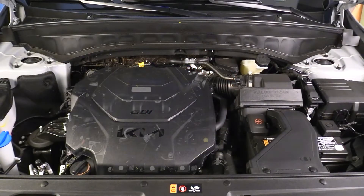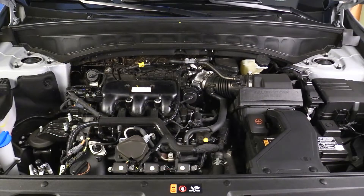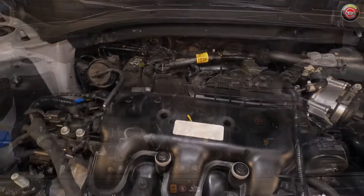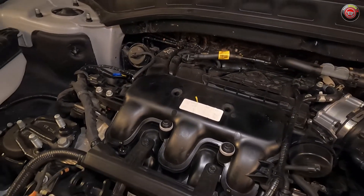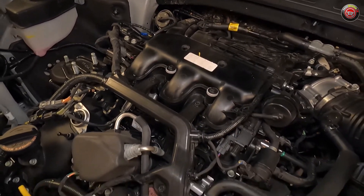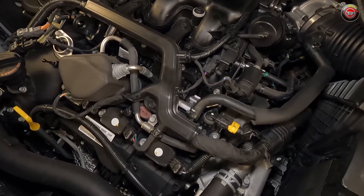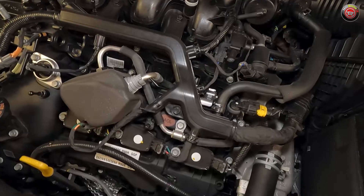Under the hood of the 2020 to 2023 Kia Telluride and the Hyundai Palisade — very similar — is the brand's Lambda 2 3.8-liter V6 engine, a power plant that's been around in various forms since 2005. Here it produces 291 horsepower and 262 pound-feet of torque on 87 octane regular unleaded fuel.